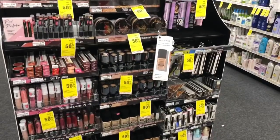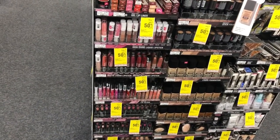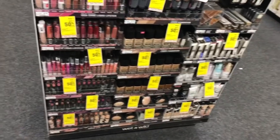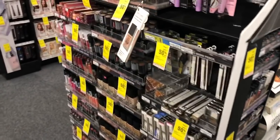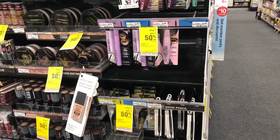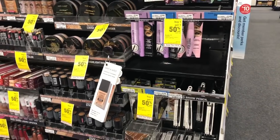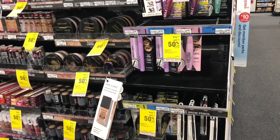Wet and Wild cosmetics are on a spend ten, get a seven dollar Extra Care Buck deal. Pick up six products like the cheaper items at a dollar seventy-nine — lipsticks, single eyeshadows, or nail polish to mix and match, great as stocking stuffers. You'd pay ten seventy-four but get seven dollars back in Extra Care Bucks, making your final cost three seventy-four or sixty-two cents each. Option B with favorite products is listed in the Google Doc. Hopefully a great CRT will make this even cheaper or free.